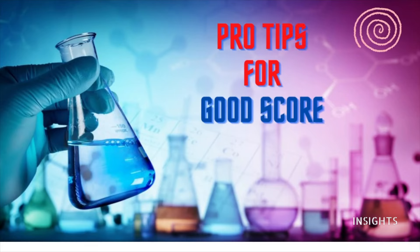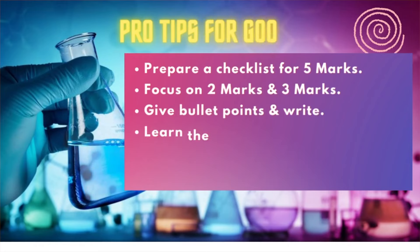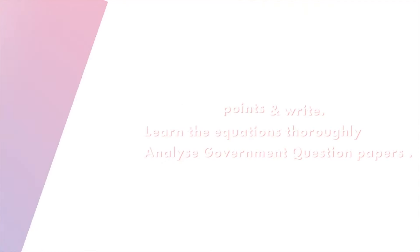Finally, before concluding: focus on five marks with a checklist. The secret to performing very well in chemistry is to focus on two marks and three marks, and also start loving the subject — when you have a good relationship with this subject, your scores will automatically increase. Present your answers neatly, write point-wise, learn to balance chemical equations, and memorize important formulas — keep all these tips in mind when you prepare.